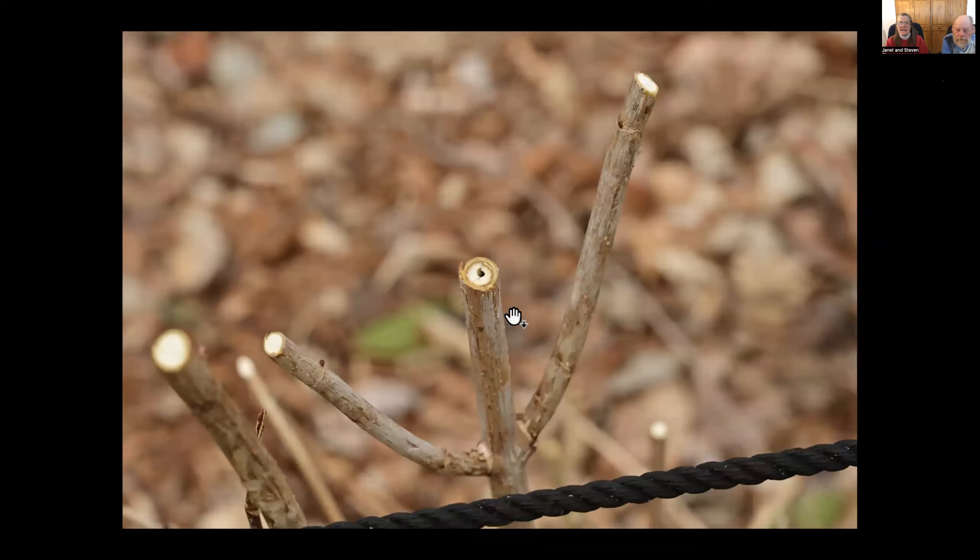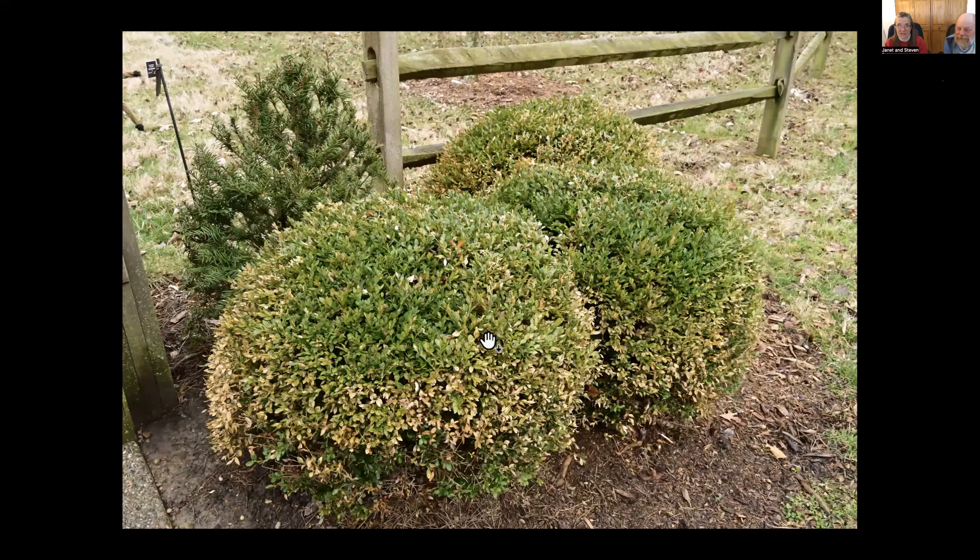When you're cutting back plants — this is on a panicle hydrangea — if they should have a white solid pith (the inside of the wood) but they don't, they've got a hole in it, chances are there is a dogwood borer that gets into hydrangea. There's also a rose cane borer that gets into roses. So if you cut down to clean wood and get rid of that — don't leave it laying around — you have eliminated one pest for the year.